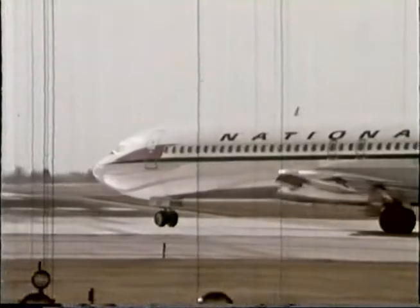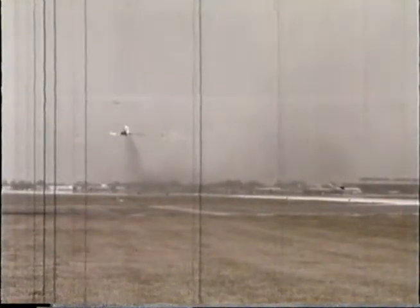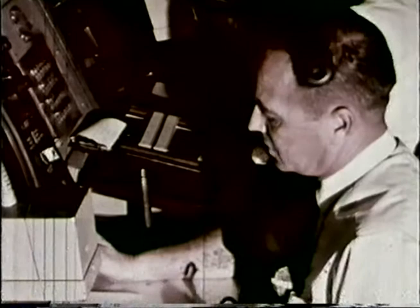National 185, cleared for takeoff. Roger, National 185, cleared for takeoff. As National 185 climbs from the runway, the local controller in the tower will advise him to contact departure control. Departure control is monitoring tower frequencies and has identified National 185 on radar as it left the runway, heading 090 degrees. National 185, Miami Departure Control, radar contact.